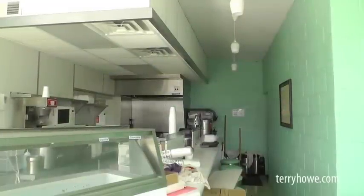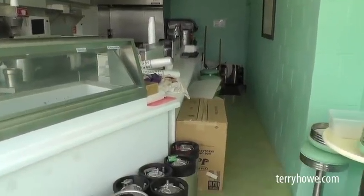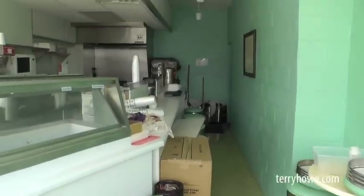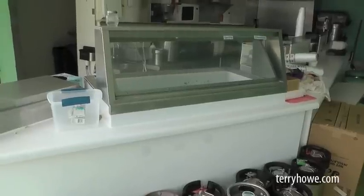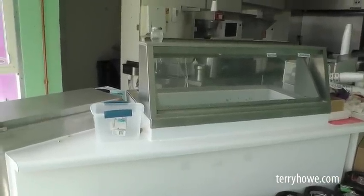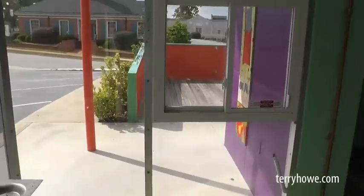I've stepped inside through the left-hand door. This is the bar area — maybe for a hamburger or whatnot — the kitchen and all. Looks like they had an ice cream scoop dispenser here. We'll just walk around and look at the kitchen. Remember, the equipment is included in the sale.